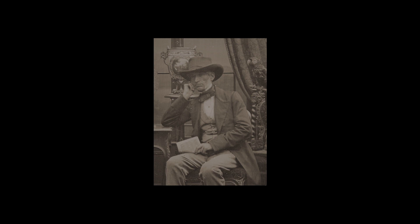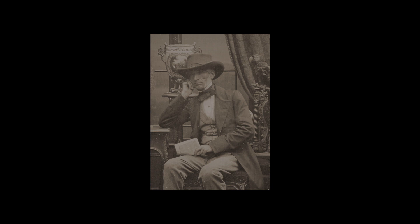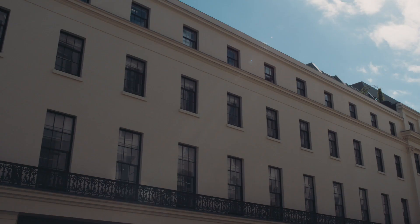Antoine Claudet was London's most sought-after photographer and one of the first daguerreotypists. He trained with Daguerre in France and brought the technique back to England, where he established his own successful business.